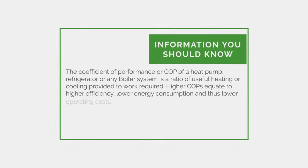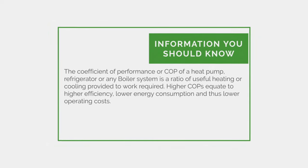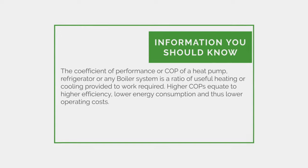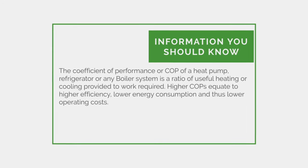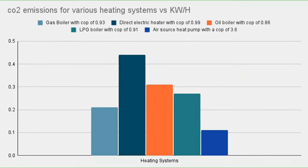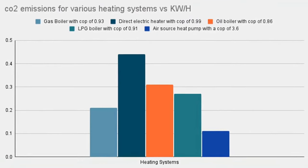The coefficient of performance, or COP, of a heat pump system is a ratio of useful heating or cooling provided to the work required. Higher COPs equate to higher efficiency, lower energy consumption, and thus lower operating costs. CO2 emissions for various heating systems.